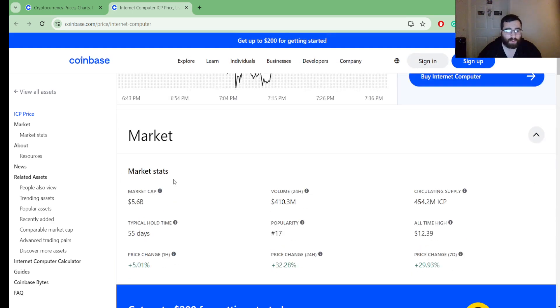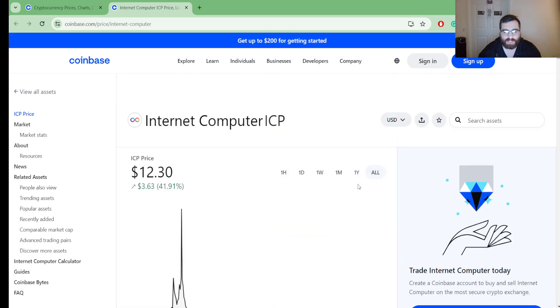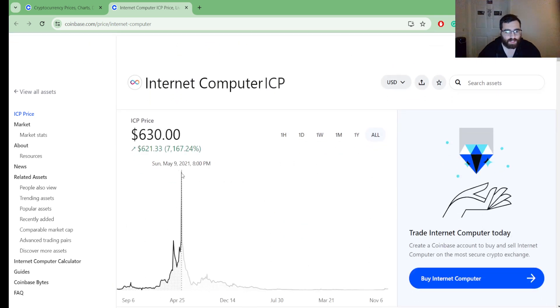Market stats: market cap is at $5.6 billion. Volume in 24 hours is $410.3 million. Circulating supply is 454.2 million coins. The all-time high shows $12.39 — but wait, let's check that.